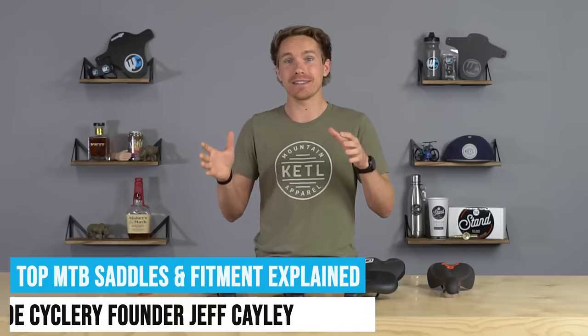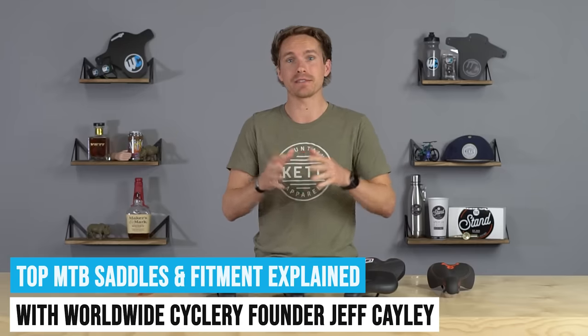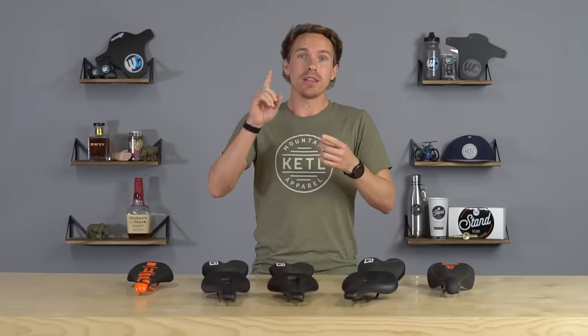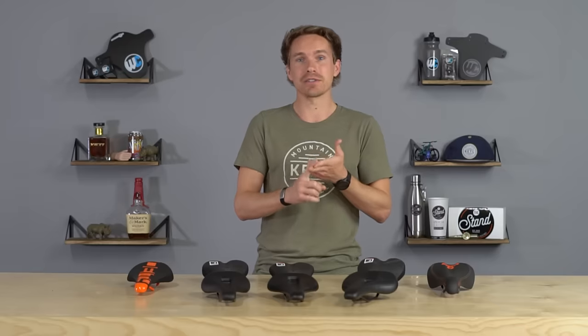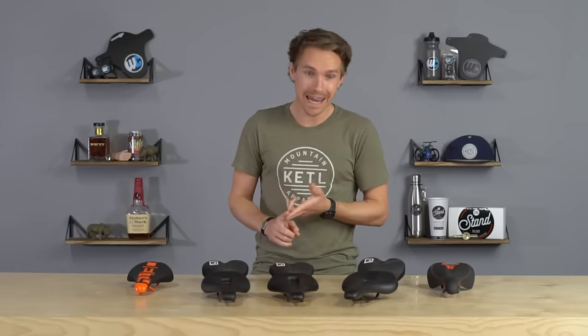Hello mountain bike friends. Today we are going to talk about mountain bike seats or saddles, and I'm going to do my absolute best to demystify the confusing topic of these things and why there are so many options. We're going to cover the most popular ones, what most mountain bikers are using, why you might care a lot or not so much about your saddle choice depending on the type and frequency of riding, and quick interviews with different types of riders.